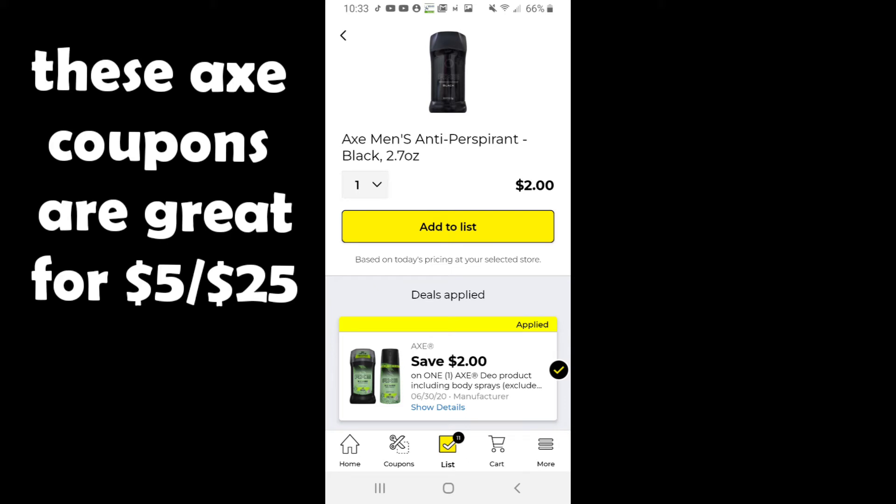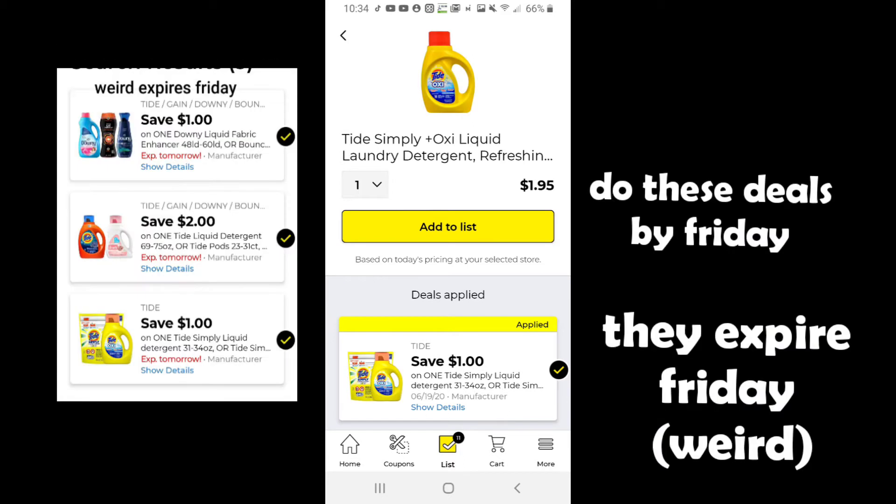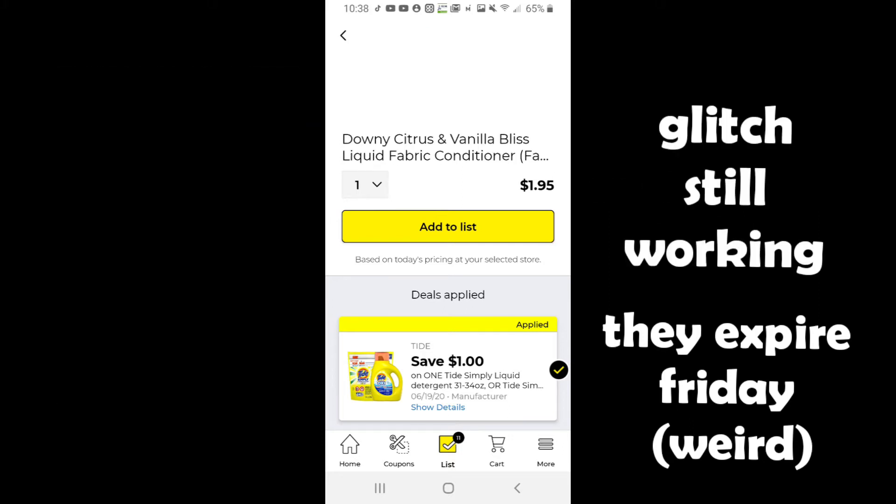These are also great to add on for your five-off-25 on Saturday. We do have some coupons that — I don't know why — but they're expiring on Friday. The Downy, the Tide, and the Tide Simply are all expiring on Friday instead of Saturday. I don't know if Dollar General didn't realize this or if they're going to put new ones out — not really sure what's going on, it's just kind of weird.